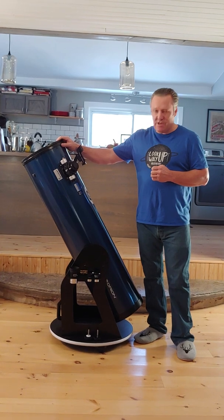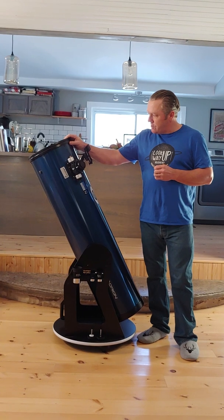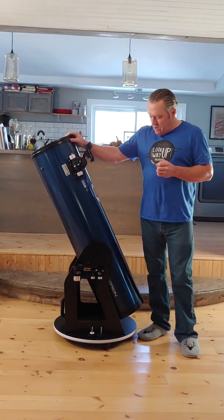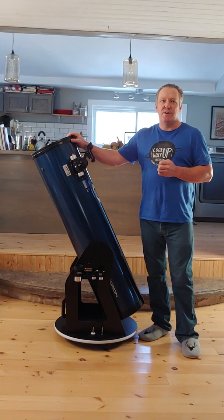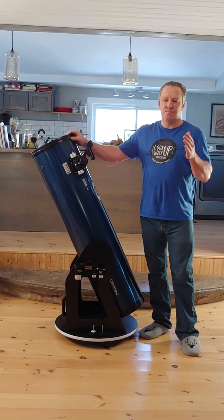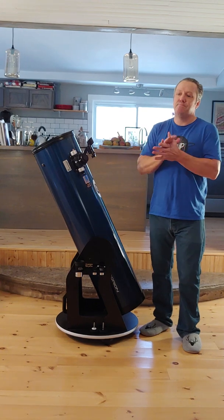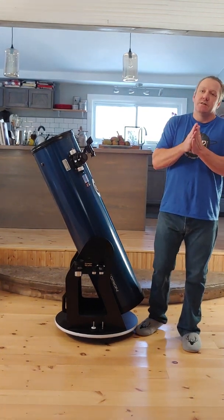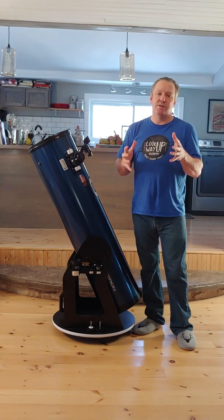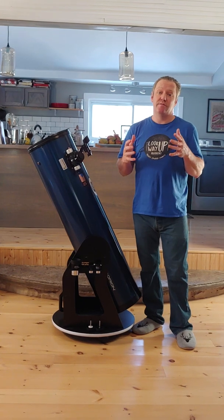It's just a very standard Newtonian reflector. Before we talk about this specific telescope, I want to add my opinion to a long list of opinions out there about an 8-inch telescope versus a 10-inch. A lot of people will say that an 8-inch is really a good beginner's telescope and that there's a good chance it's the only telescope you will ever buy.